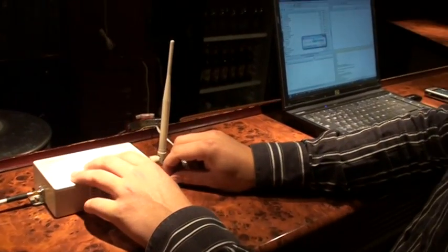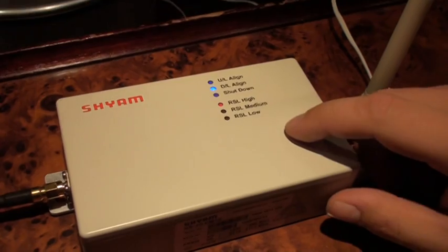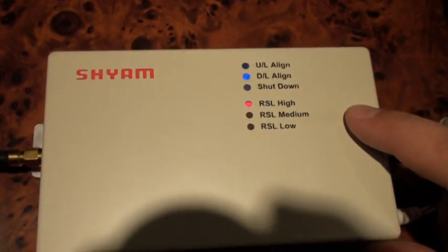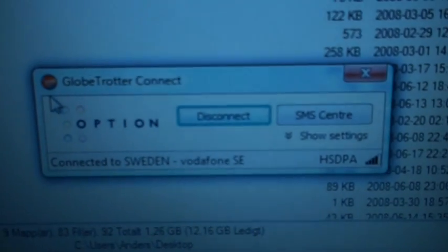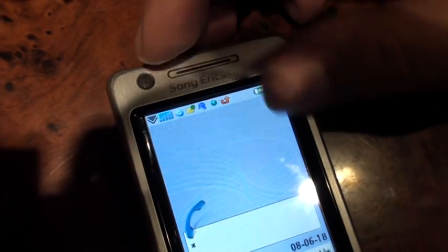When we put in the power cord to the repeater, it will start to align. This is the outside signal being temporarily installed — it's between medium and high. And you can see here already in the dashboard you have much better reception, and also here in the phone you can see that you have full reception.